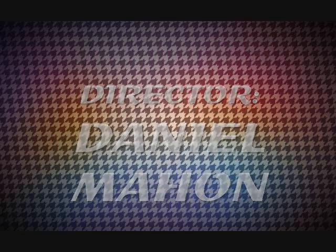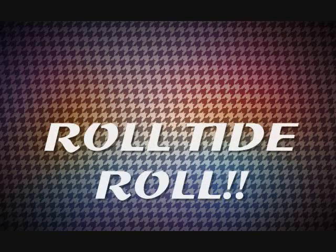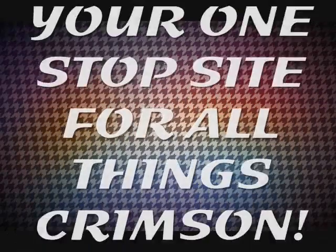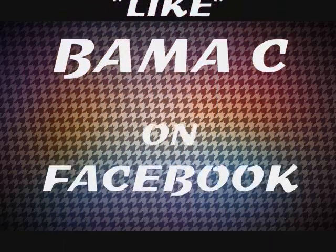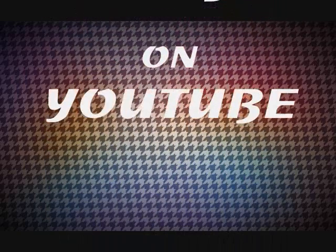Thanks for tuning in for the Bama C Show. Be sure to tell your friends and family to tune in every Saturday at 6:56 AM. The Bama C Show was created and is written by Daniel Mahon. Remember to visit Bama C on Facebook and like his page, as well as subscribe to his YouTube channel. Thanks again for joining us. Have a great day, and roll tide roll.